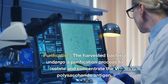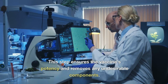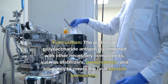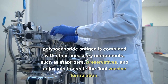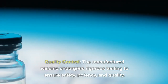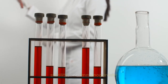Purification: the harvested bacteria undergo a purification process to isolate and concentrate the Vi-polysaccharide antigen, ensuring the vaccine's potency and removing any undesirable components. Formulation: the purified Vi-polysaccharide antigen is combined with other necessary components, such as stabilizers, preservatives, and adjuvants, to create the final vaccine formulation. Quality control: the manufactured vaccine undergoes rigorous testing to ensure safety, potency, and quality, including testing for purity, sterility, and immunogenicity.